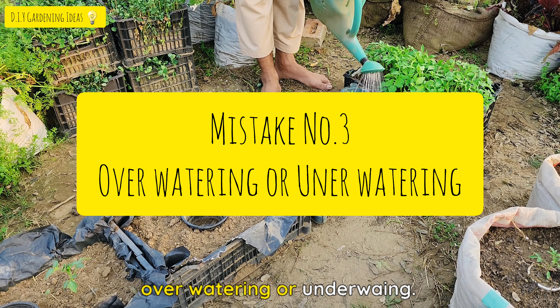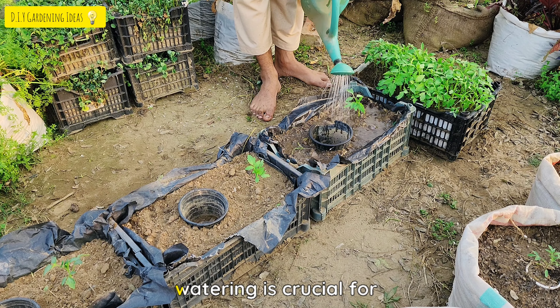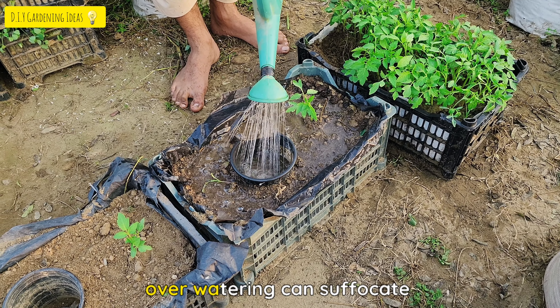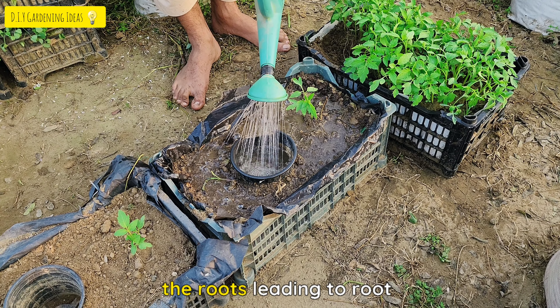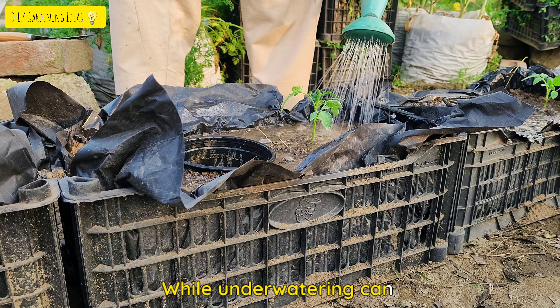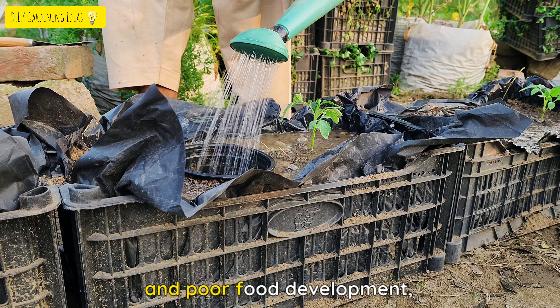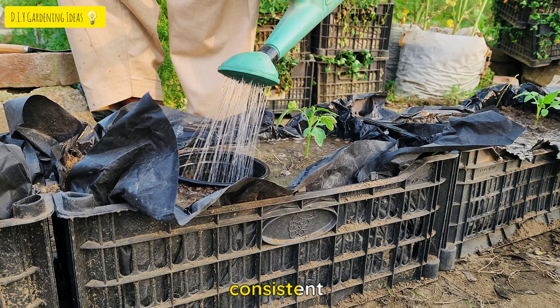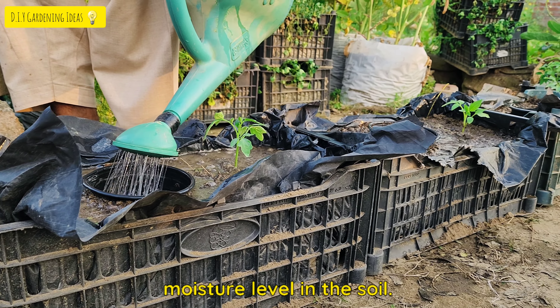Mistake No. 3: Overwatering or Underwatering. Proper watering is crucial for healthy tomato plants. Overwatering can suffocate the roots, leading to root rot and other diseases, while underwatering can cause stress and poor fruit development. The key is to maintain a consistent moisture level in the soil.